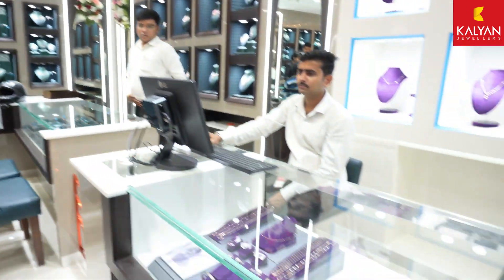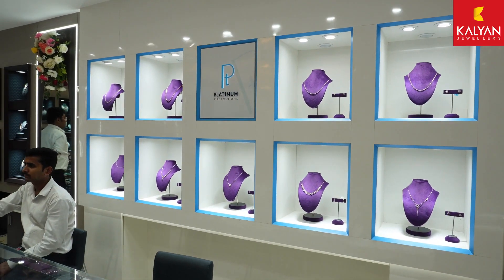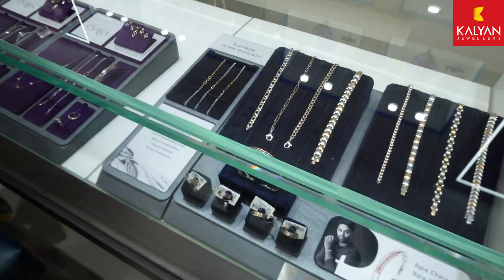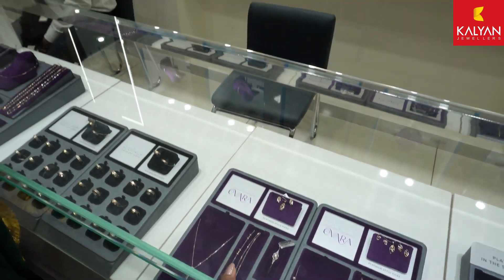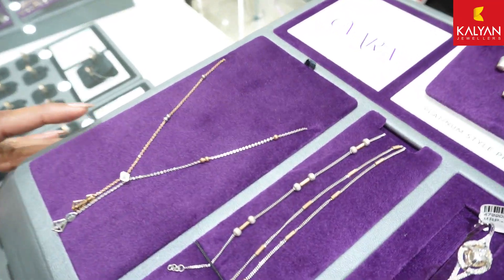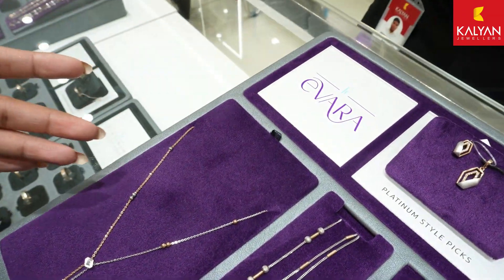I also want to tell you that all options are available for both women and men. In the platinum section you will get a lot of minimal designs. Men have some great bracelet options — you will get all of them here. Plus you will get a lot of designs for women too. This is the women's accessories section — there are many things available. You have a neck piece.